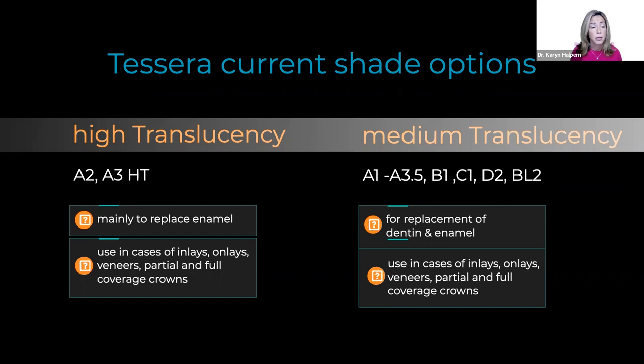For medium translucency, we have a lot of shade options: A1 through A3.5, B1, C1, D2, and one BL2 shade. Medium translucency is my go-to for replacement of dentin and enamel restorations — inlays, onlays, veneers, partial and full coverage all apply.